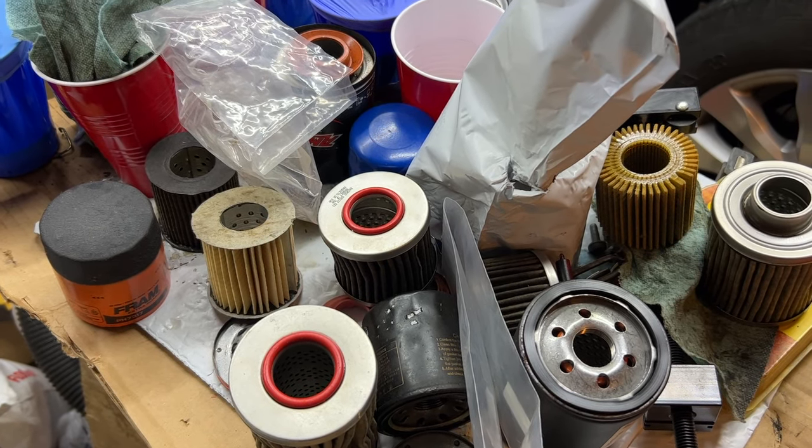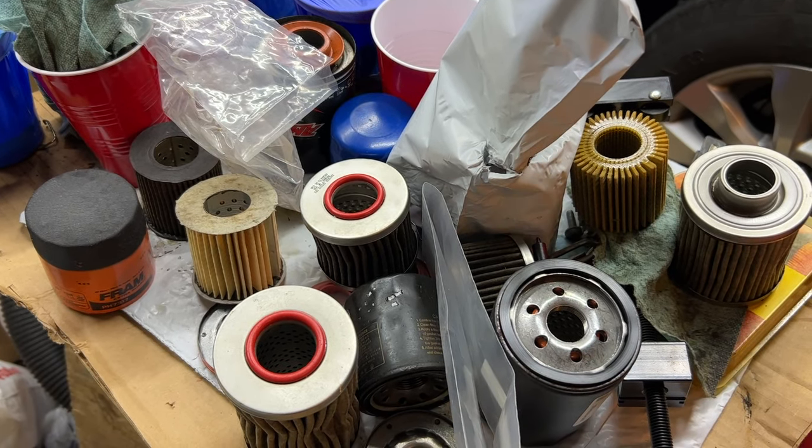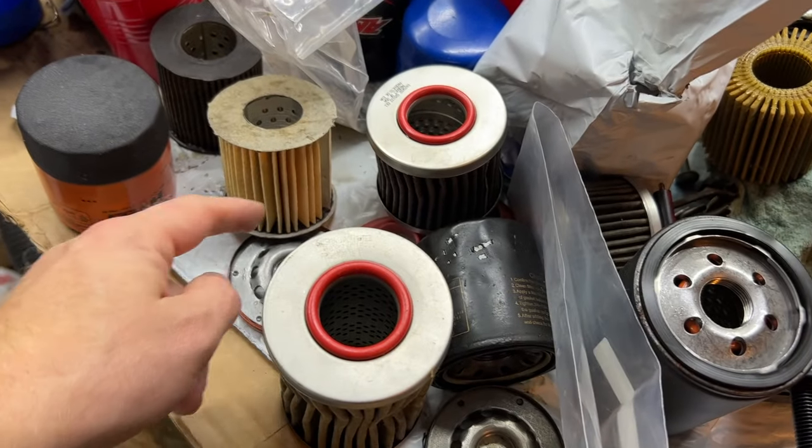Hello and welcome to my channel. Today I'm going to show you guys a few examples. You can see I have a bunch of used oil filters and one brand new filter right there.